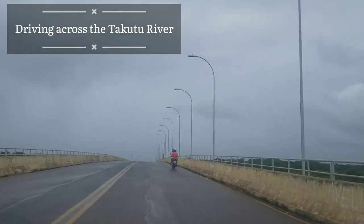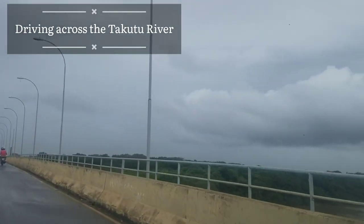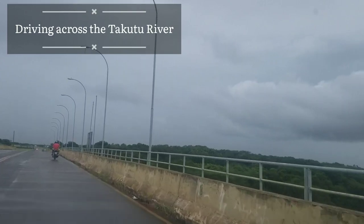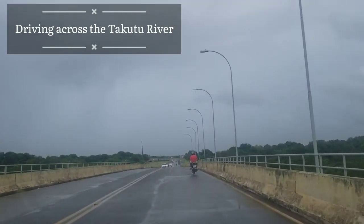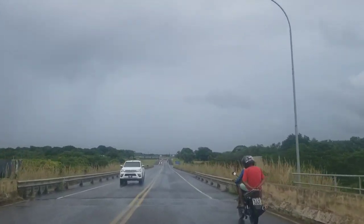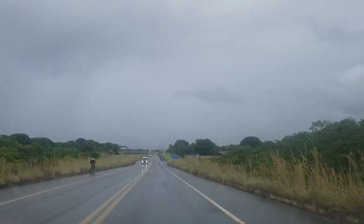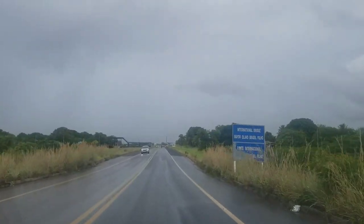It is a bridge across the Taquatu River and you can see it currently as we're going through. Here's a little fun fact about the Taquatu River Bridge: it was opened in 2009 and it cost approximately 5 million US dollars. If you notice, we are driving on the right-hand side of the road because that's the side of the road they drive on in Brazil.